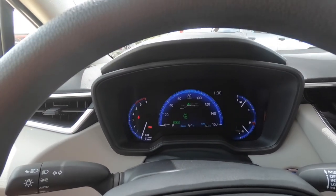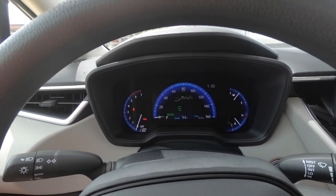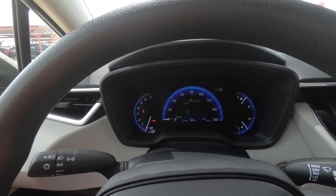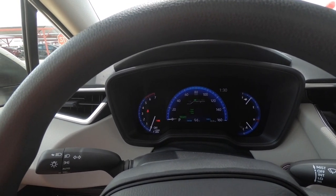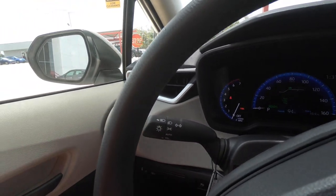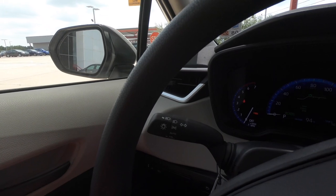Looking here at the dashboard — just having that kind of blue hue to the dash. Honestly, to me that kind of says hybrid. Maybe I'm just weird — I probably just opened myself up for comments on that one.